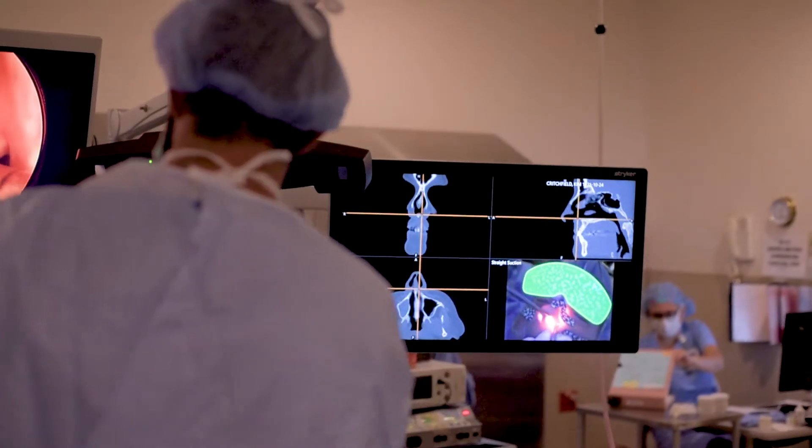Advanced surgical technology for sinus procedures. At Worcester Community Hospital, we are committed to providing advanced surgical technology for our patients.